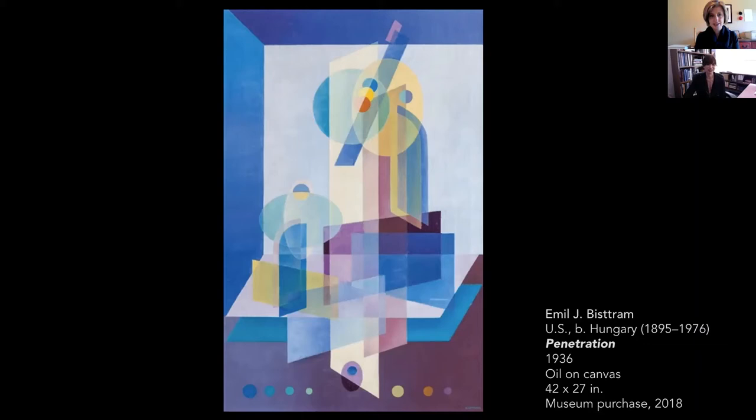It's simultaneously hard-edged and soft-hued. It contains seemingly simple geometric forms, but they're arranged in a complex structure. The circles and trapezoids and rectangles are all familiar to us, but they appear mysterious in this organization. And if we were going to summarize the underlying message of Biestrom's painting, we might say with the artist that it attempts to create order and harmony out of chaos.